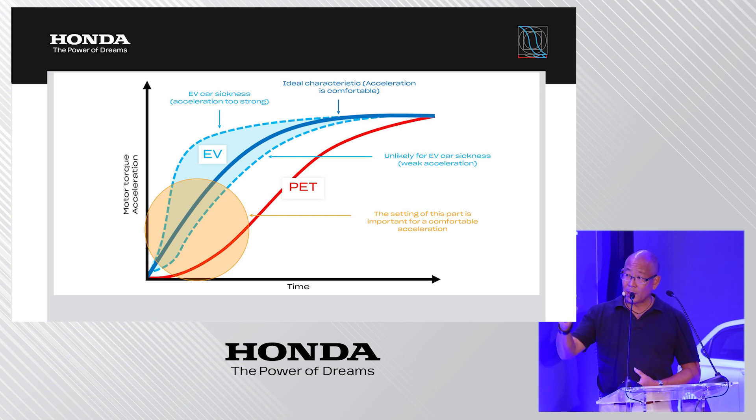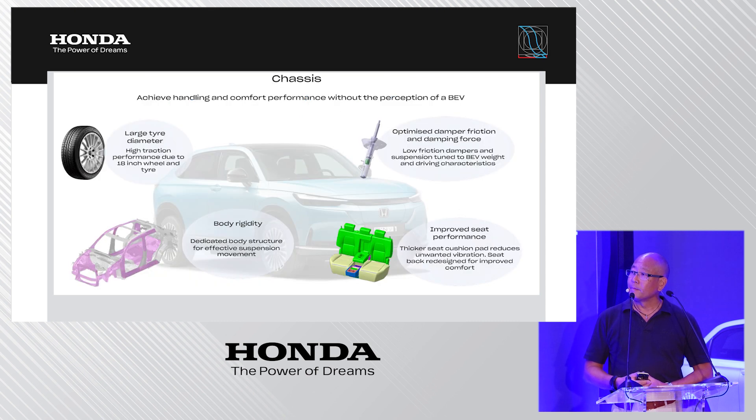A very careful calibration has been applied especially around the lower acceleration rate area, which is quite sensitive for human beings, ensuring very smooth operation between the accelerator pedal and deployed torque. From a chassis and suspension perspective, large-diameter tires are used to increase the contact surface for better road holding. The dampers were optimized in terms of friction and damping characteristics to suit the battery electric vehicle's weight distribution. Body rigidity was also increased — important not just for comfort and noise but for effective suspension movement.